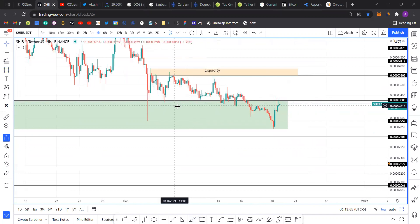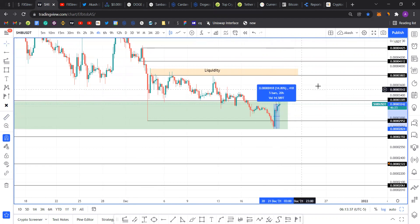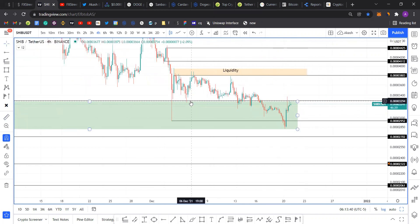Another reason I expect fewer drops is because people who tried to catch a knife and longed SHIB at 0.00000295 — which I'll refer to as 295 — had their sell stops below that level. The 20th December crash posted below that swing low, collected the liquidity resting there, and since then price has rallied roughly 14%, which is a good sign. Now SHIB is approaching and retesting the resistance level at 330.